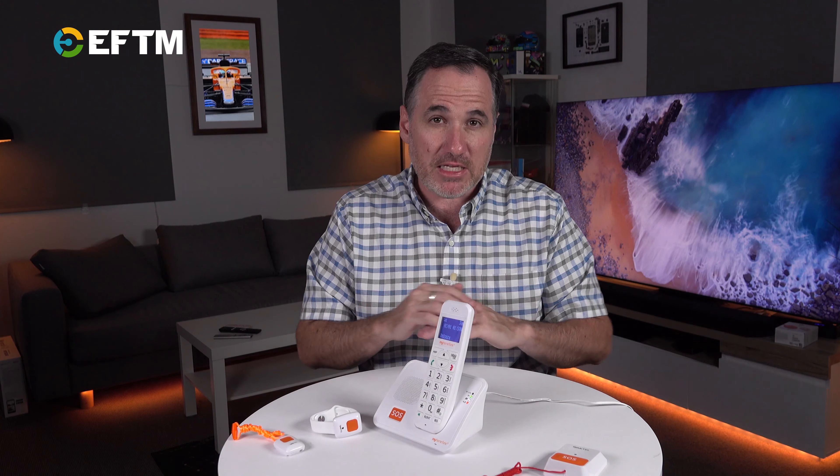Because you've got to remember: NBN plans have basic plans that are 12 meg — 12 by 1, 12 meg down, 1 meg up — that you can just put a phone line on. But you're essentially getting an internet plan with a VoIP phone. This is a mobile plan, but don't tell the person using it — they'll just think it's a normal home phone.